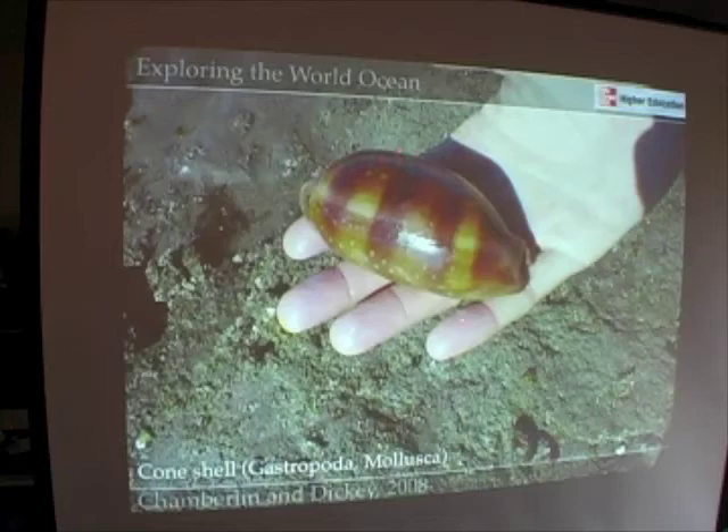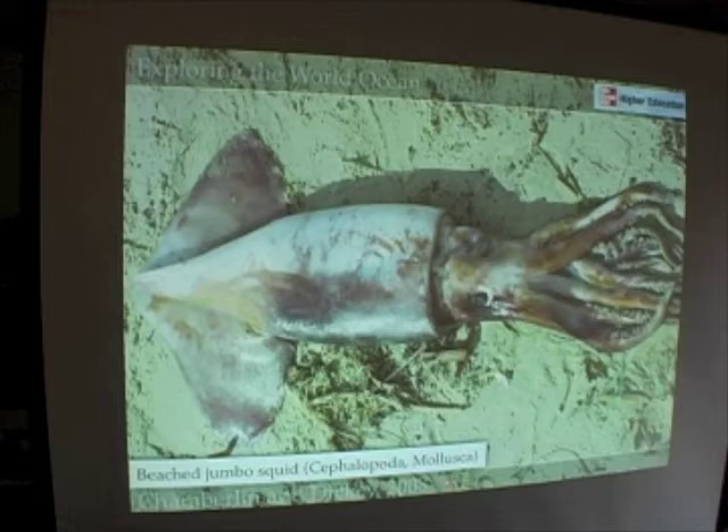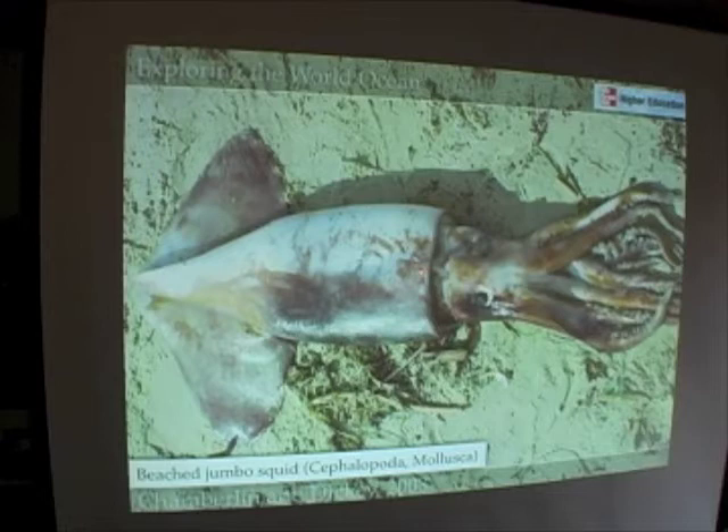The squid is also a member of the phylum Mollusca — it's a member of the class Cephalopoda. What's missing in a squid that you find in a bivalve? The shell. As it turns out, squid have a hard internal shell that runs down the length of the organism, and it's this hard internal shell that gives the squid its rigidity and its torpedo shape that allows it to swim very rapidly.